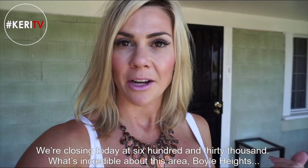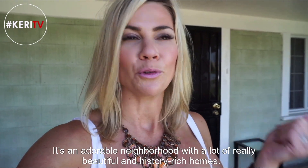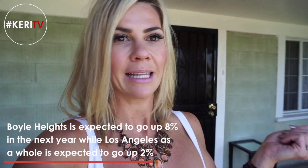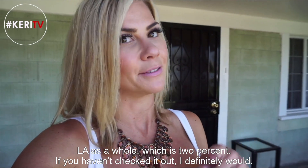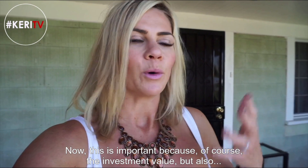What's incredible about this area — Boyle Heights and the surrounding neighborhood, which is just outside of downtown LA, just east — is that it's an adorable neighborhood with a lot of really beautiful, history-rich homes. Also, this neighborhood is expected to go up 8% over the next year versus LA as a whole, which is 2%. So this area, if you haven't checked it out, I definitely would.